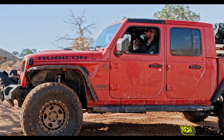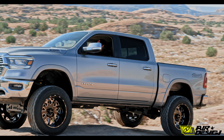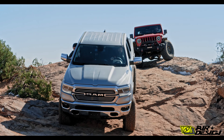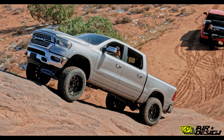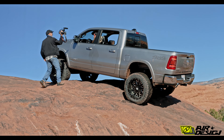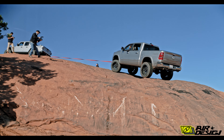It was cool because then it was BJ Baldwin and his Gladiator against Diesel Dave and his Ram. They were going up and down these rock cliffs, each guy trying to outdo the other. They ended up having some problems with the Ram — the front axle wasn't engaged, so just the rear tires were spinning. The BLM Ranger got up in his Jeep, got the winch out, and pulled them up to the top of the hill.